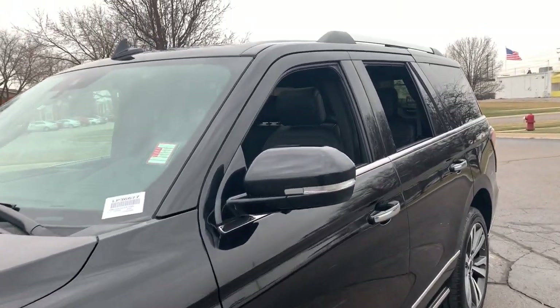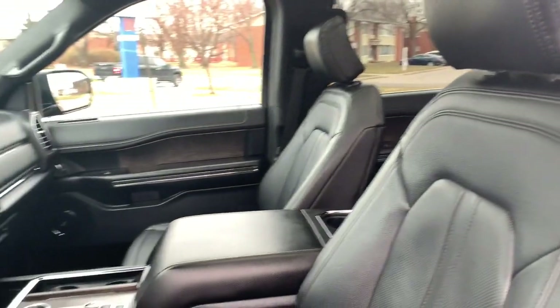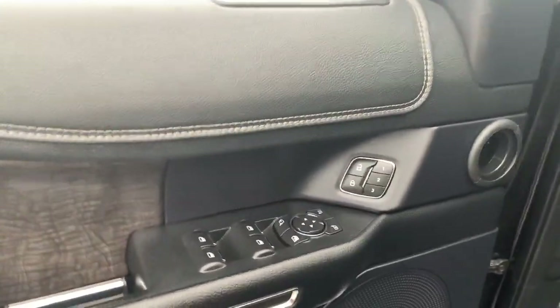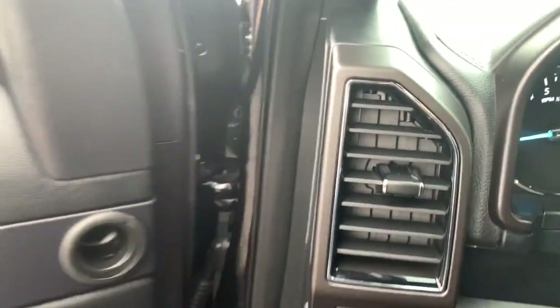With a spacious interior, exceptional cargo capacity, state-of-the-art infotainment system, and impressive towing capacity, this full-size SUV has your back in luxurious style. These are just some of the great options this vehicle comes with.